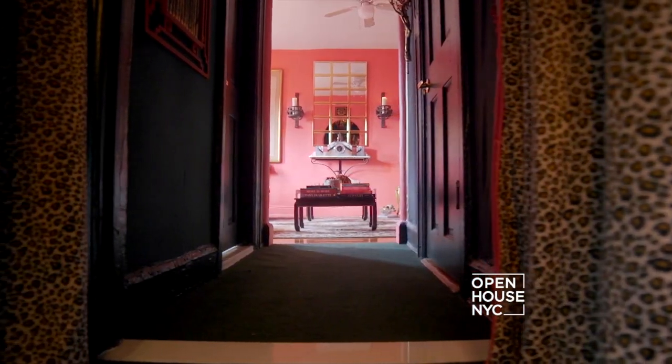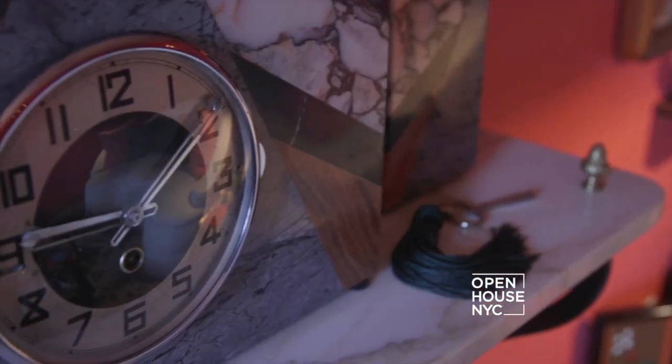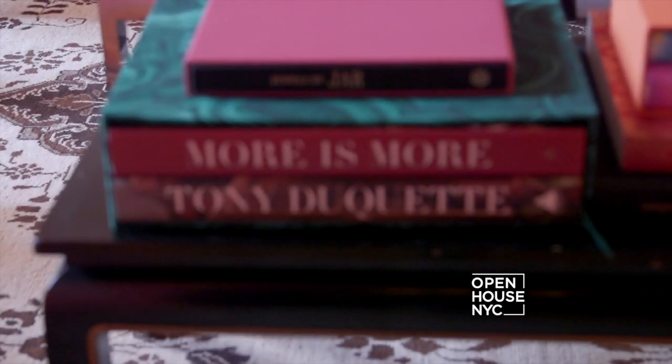People often ask me what my influence and inspiration was for this apartment. And I have to tell you, it was the late, great Tony Duquette. Let me take you into the bedroom and show you exactly what I mean.